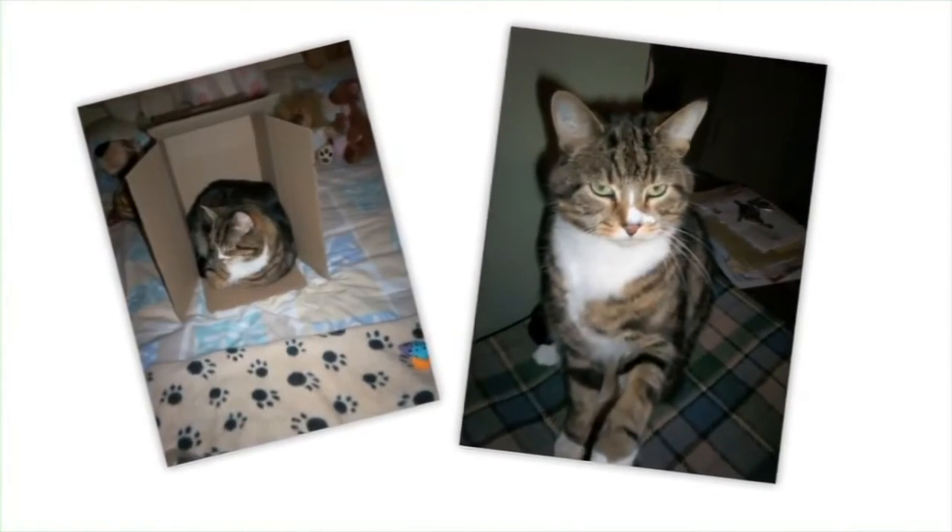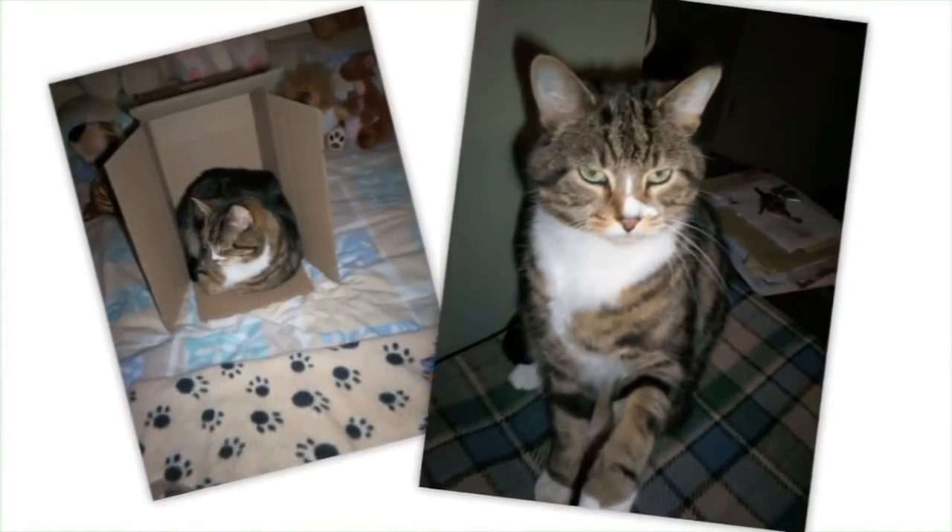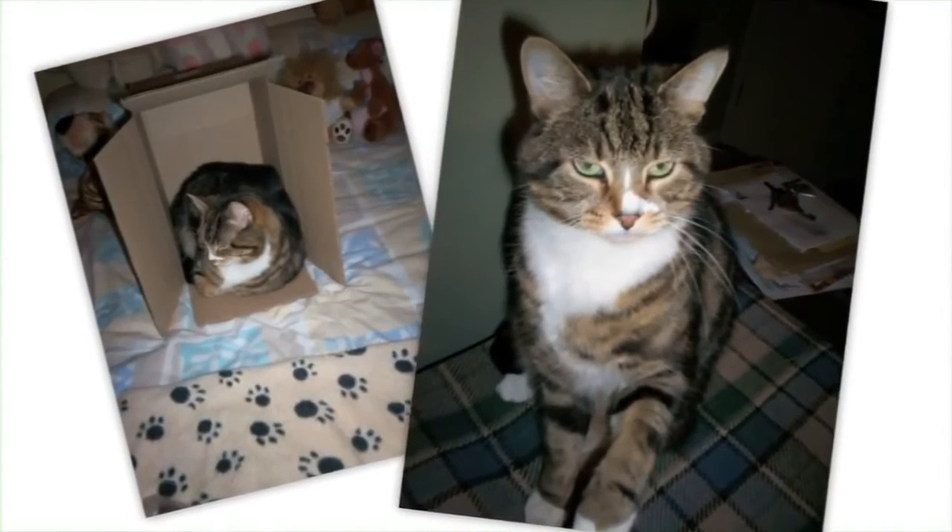Tiddles is my eight-year-old moggy and I give him the gel because I see the benefits that it does me. He gets six mils every morning with a syringe — this is the easiest way I've found to guarantee that he will get it. The benefits I've seen is that he has got a really glossy, very soft coat.